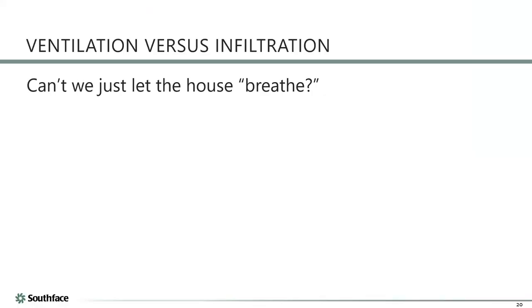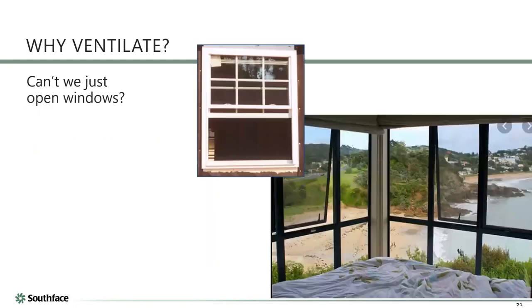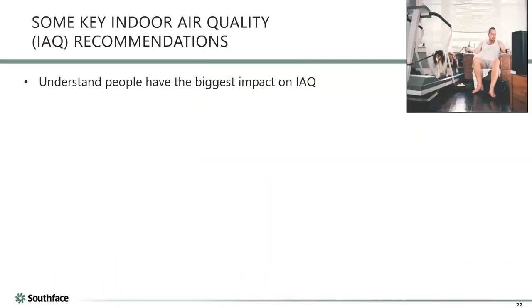Can we just let the house breathe? If you don't put in intentional air, any air changes are coming from unknown spaces in unknown amounts and not on a regular basis. You can open windows, but there are issues with security, dust, pollen, humidity, pests, and noise — and it requires an active homeowner. It's very easy to make a tight house leaky by just opening a window; it's very hard to make a leaky house tight.